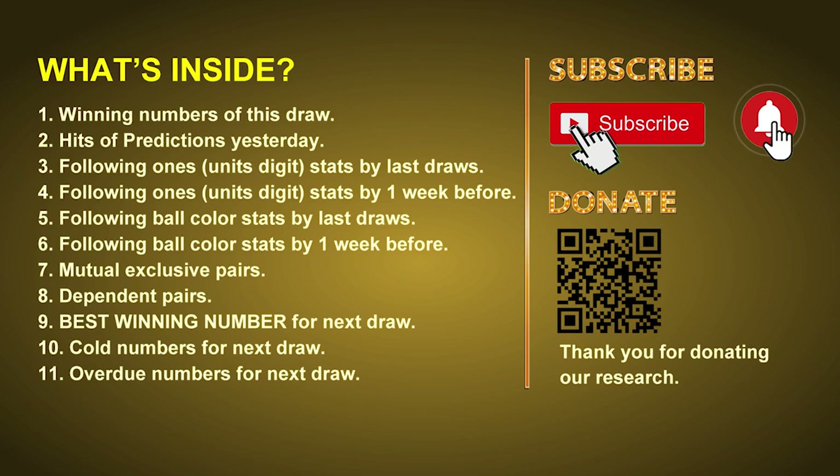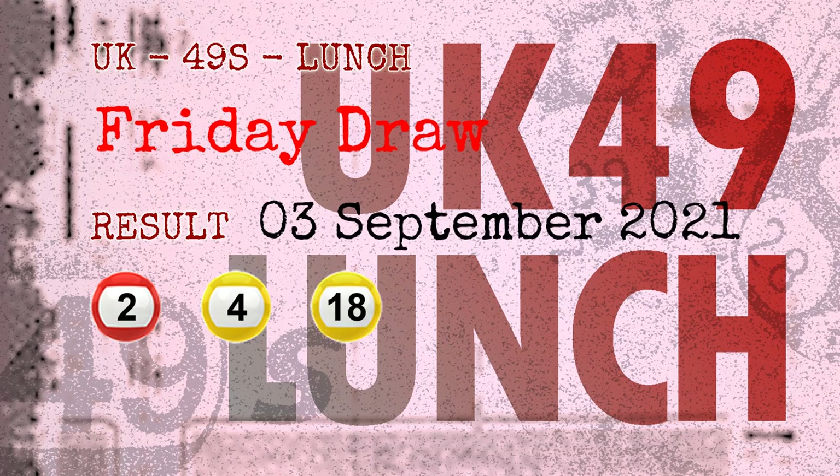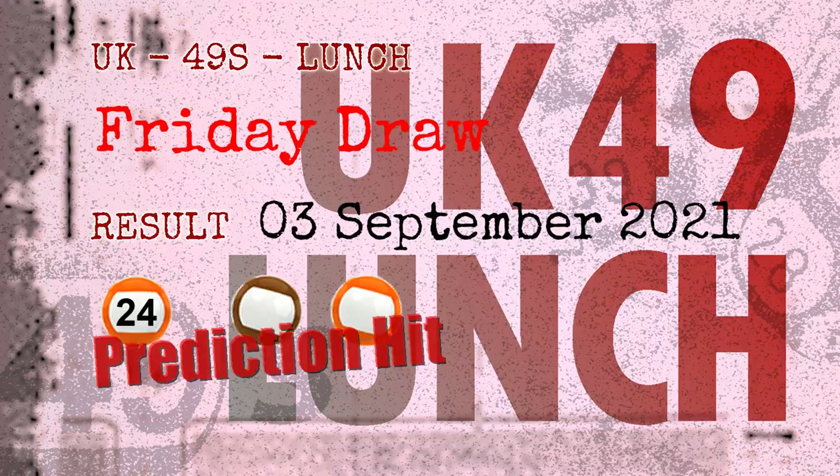Now let's go. The winning numbers of Friday, September 3rd, 2021, are 02, 04, 18, 26, 38, 46, and the booster number is 24. Congratulations to friends who bet on number 24, and brown balls and orange balls.